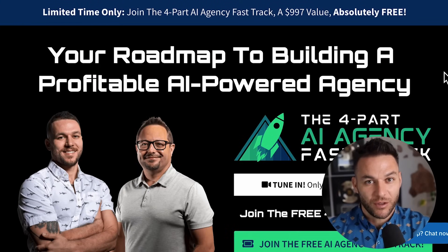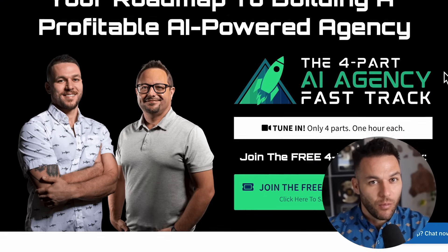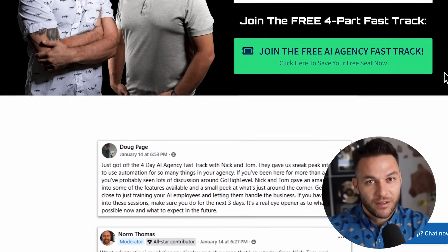If you're finding this valuable, make sure to hit that like button and subscribe. The real Nick Ponte reads every single comment on these videos, so drop your thoughts below. And if you're serious about scaling your business with AI, grab my free four-part AI fast track training. The link's in the description.